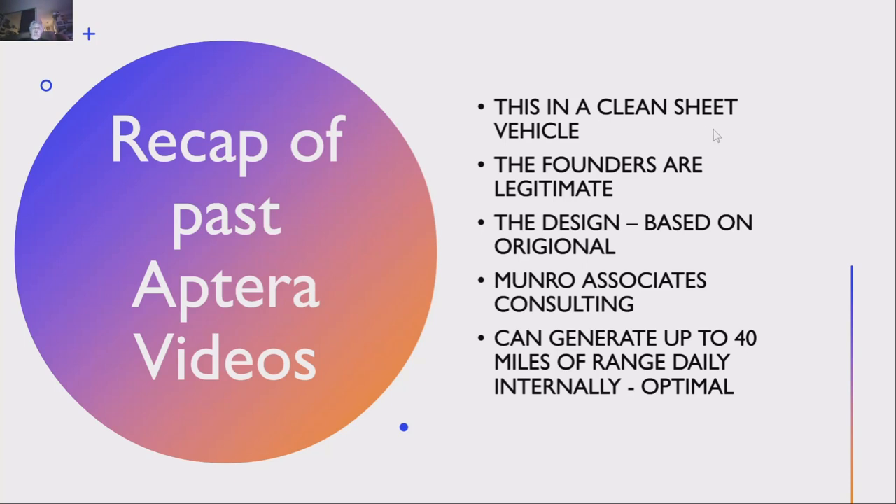There was some question early on because the first iteration of this company did not go bankrupt — it liquidated, and everyone was paid off. It liquidated because it didn't get the advanced manufacturing loan, which at that time went to Tesla, Ford, and Fisker, which was also a total failure in that iteration. This new design is based on the original Aptera. Monroe Associates — known from YouTube for their Tesla teardowns — is involved heavily in the design and manufacturing of this vehicle. Sandy Munro has invested about $100,000 in it.